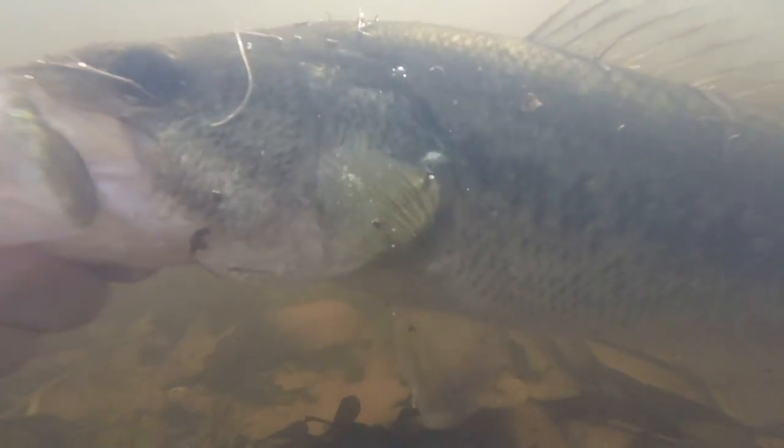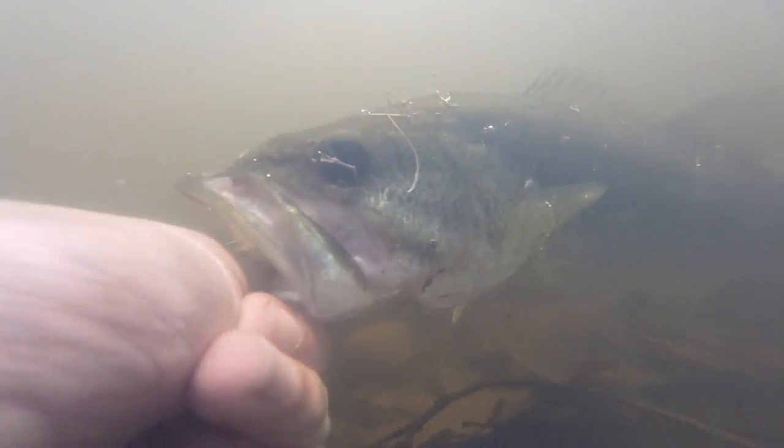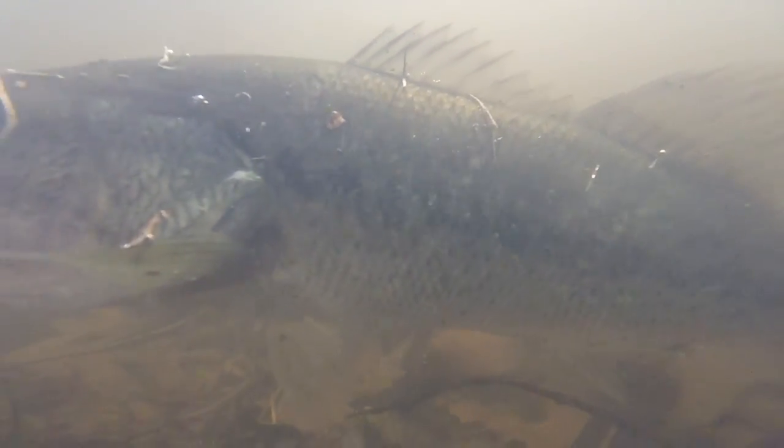Largemouth bass can be distinguished from the other two species by looking at the jaw hinge, which ends well behind the rear arc of the eye. Additionally, the two back dorsal fins are connected rather than separated.